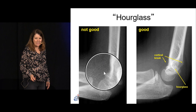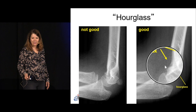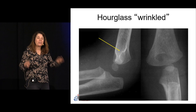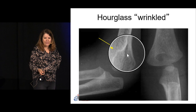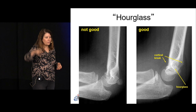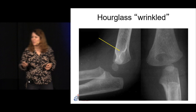A not-so-good figure of eight just looks messy and you can miss subtle findings. With a good hourglass sign you might pick up a small break in the cortex or a fat pad. There's also something called the wrinkled hourglass — a sign of injury, likely a supracondylar fracture. It should be smooth; if it looks wrinkled, something is going on in that distal humerus. You'll impress the radiologist if you mention it.